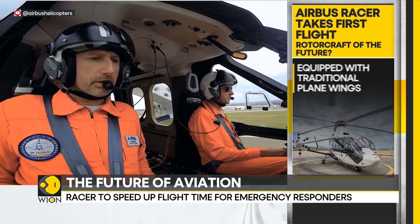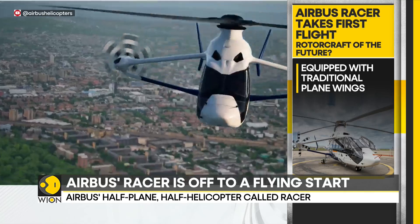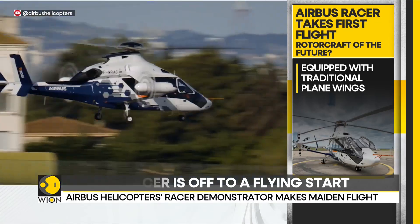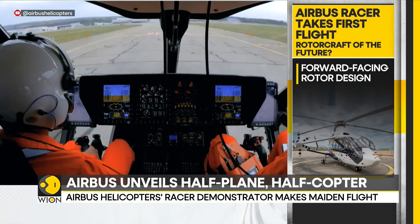The aim is to combine stability and speed, resulting in a shorter response time for critical missions like search and rescue. The Racer can take off like a helicopter and it can fly fast like an airplane.